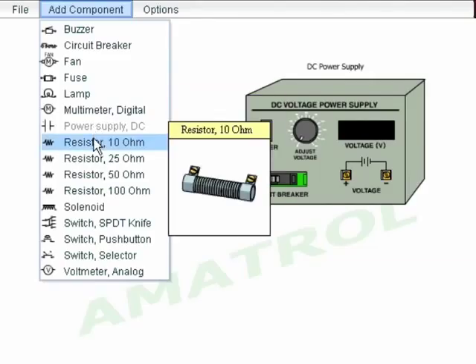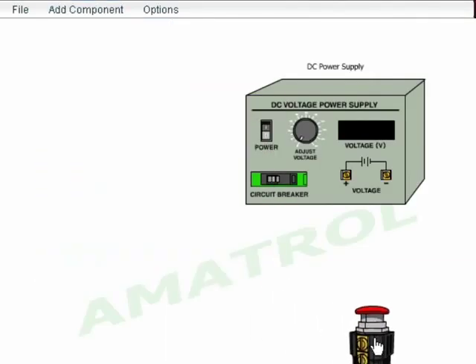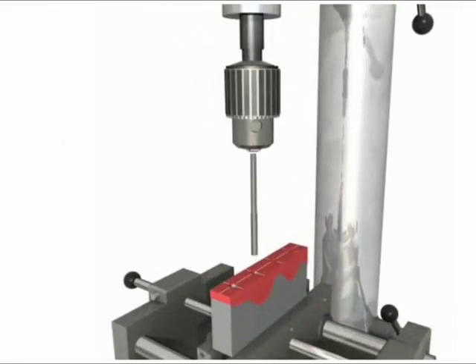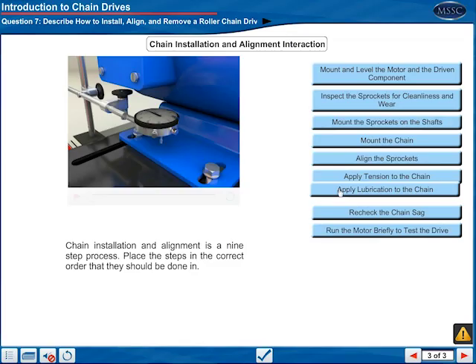Through a partnership with Ametrol, MSSC e-learning is leveraging these many forms of virtual technology to bring high-performance manufacturing skills to U.S. industry.